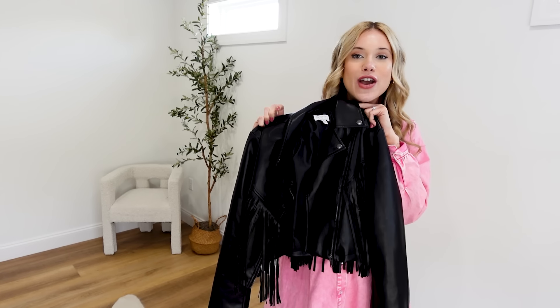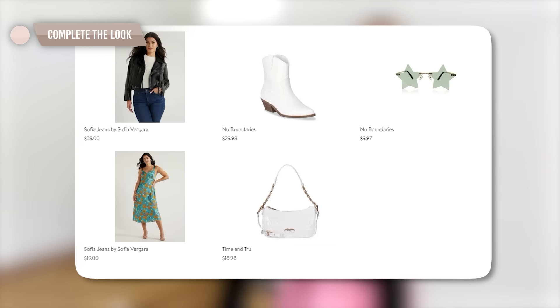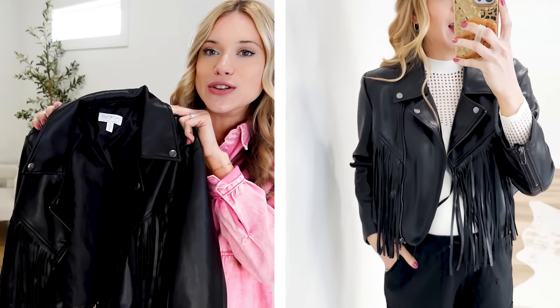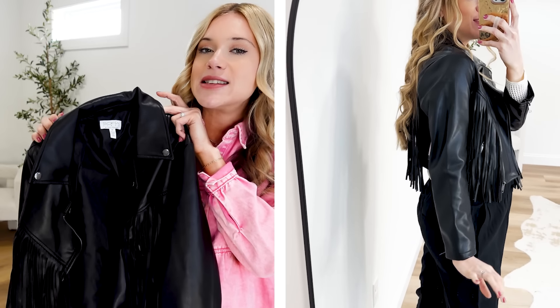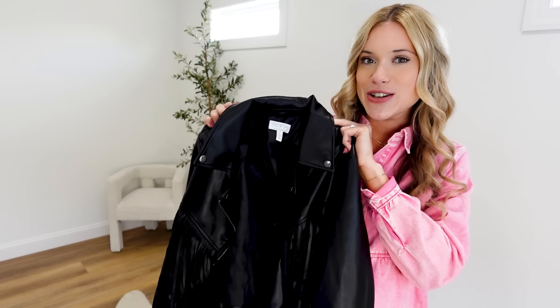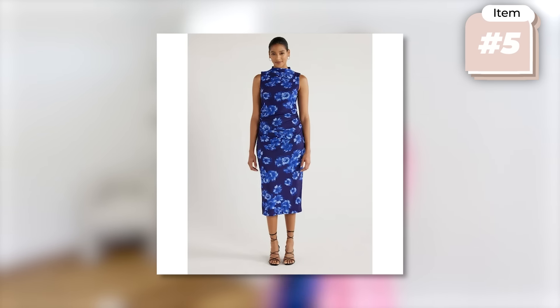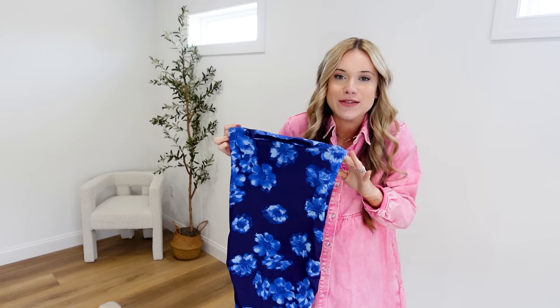It features slanted side pockets with an asymmetrical design — super easy to layer with dresses, cargo pants, over a cute bodysuit with denim jeans for date night. It's really versatile and a great way to switch up your looks. I'm wearing size medium and would say if you're in between sizes, go with your larger size. I feel like Walmart has totally nailed it with their patterns and spring colors — I rate this dress 10 out of 10.